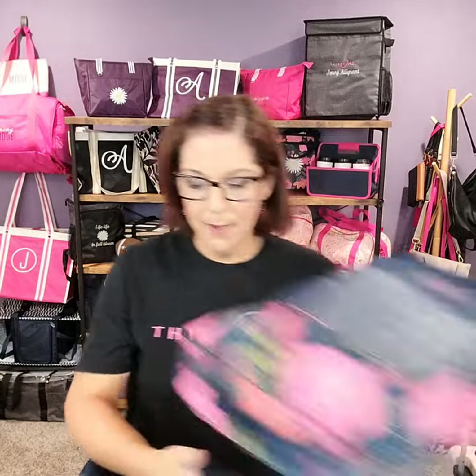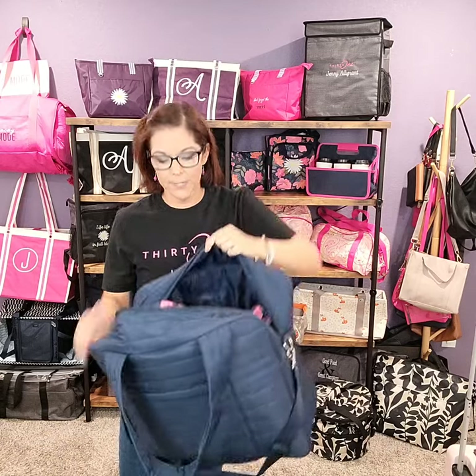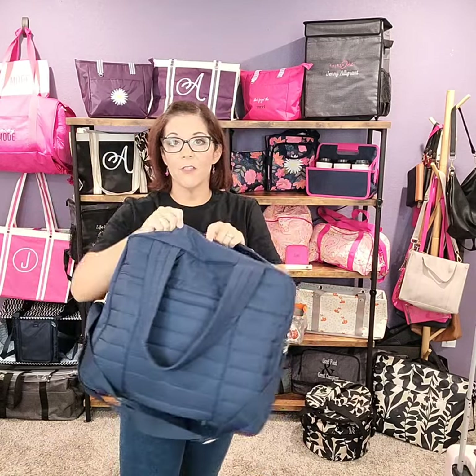Now we need to pack up our packing cubes — I'm going to show you how those all fit in there together very easily. I'm going to have all my packing cubes inside of the Voyager Tote, and then I'm also going to fit in my Glamour Case. And I still have a lot of room left over — I've got my Glamour Case, three packing cubes, and I still have those extra compartments and the front pocket left over as well.